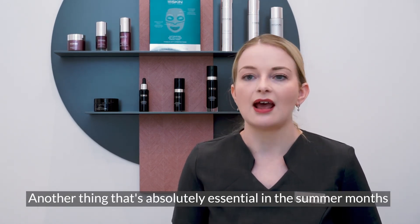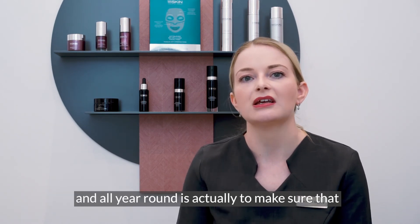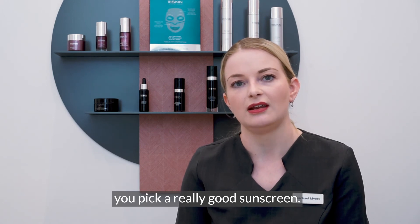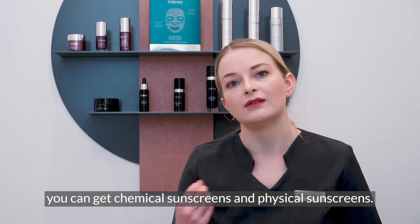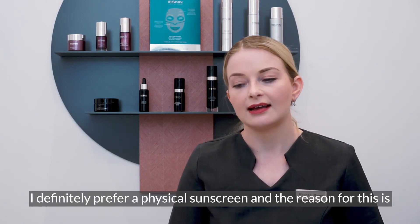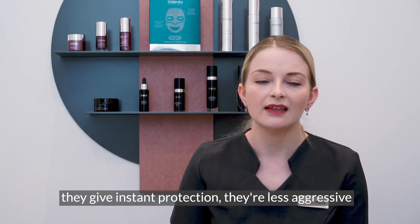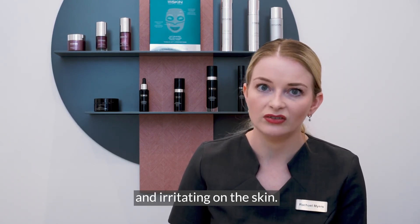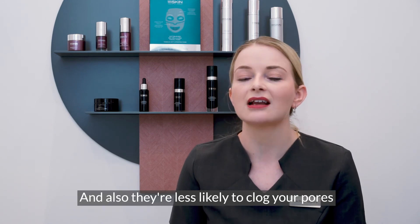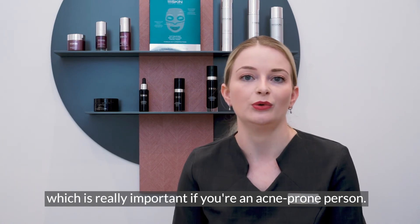Another thing that's absolutely essential in the summer months and all year round is to make sure that you pick a really good sunscreen. You can get chemical sunscreens and physical sunscreens. I definitely prefer a physical sunscreen because they give instant protection, they're less aggressive and irritating on the skin, and they're less likely to clog your pores, which is really important if you're an acne-prone person.